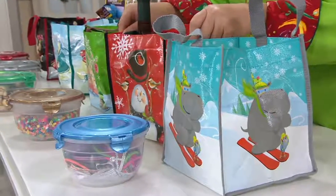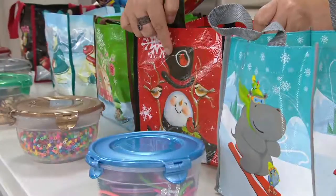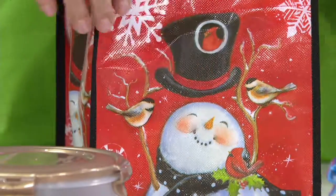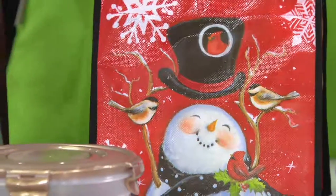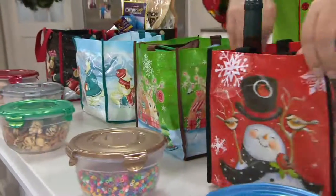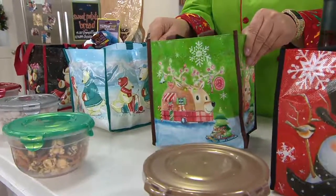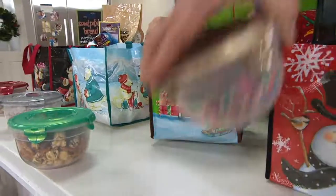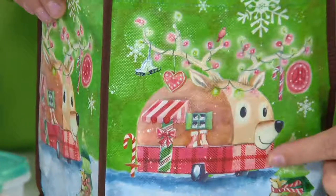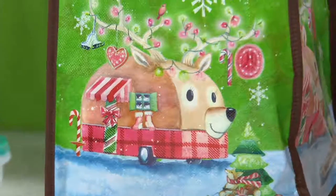The next bag would be a snowman with a black top hat, with a little cardinal making a nest in his hat, another little cardinal on his scarf, and branches with little birds. The next bag — and this is your favorite — this little guy is a little camper shaped like a reindeer. He is so cute with little ribbon and lights in his antlers. That's the third bag.